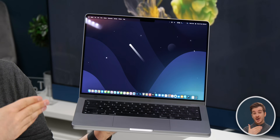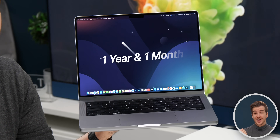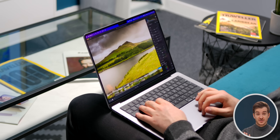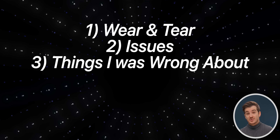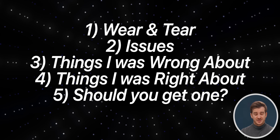This is my very own 14-inch MacBook Pro. This has been my main and only Mac for the past one year and one month, and I've been using it basically every single day — 10 hours during the week and between 4 to 5 hours during the weekend. I'm going to give you my thoughts on how this MacBook Pro lasted over this period, covering five things: the wear and tear, the issues, the things I was wrong about, the things I was right about, and finally, should you actually get one?